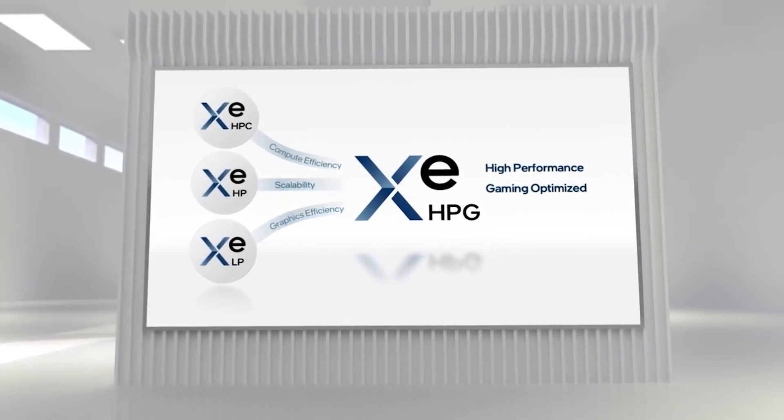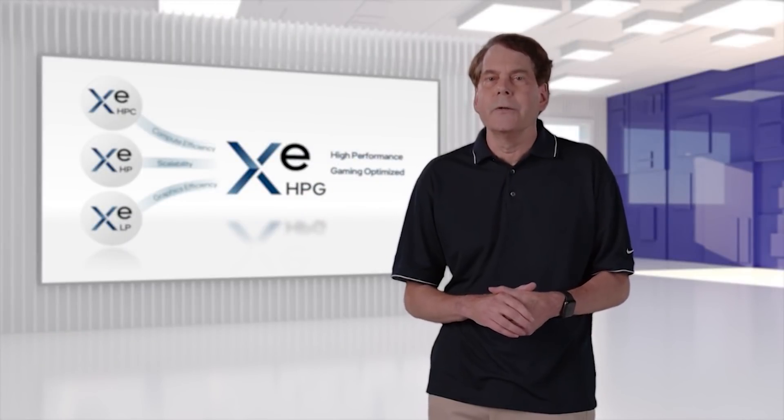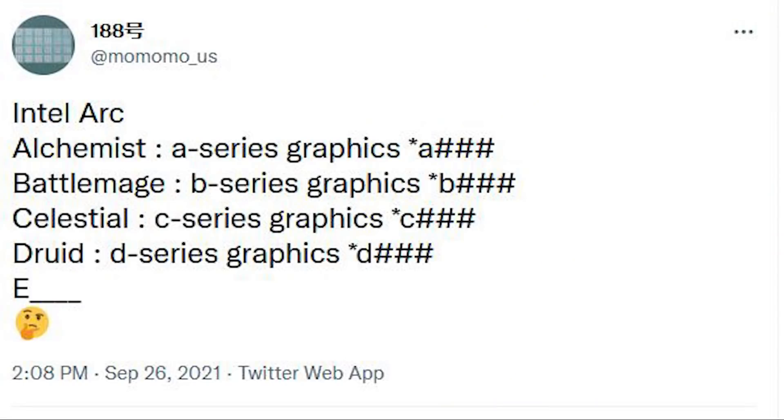We're going to be seeing some surprisingly simple naming conventions for Intel Arc GPUs. Alchemist is simply going to be 'A' followed by a number. Battle Mage is going to be 'B', Celestial 'C', Druid is 'D', and 'E' — we obviously do not know if and what that particular series will be called. Nothing to throw a parade over, but still something rather interesting.